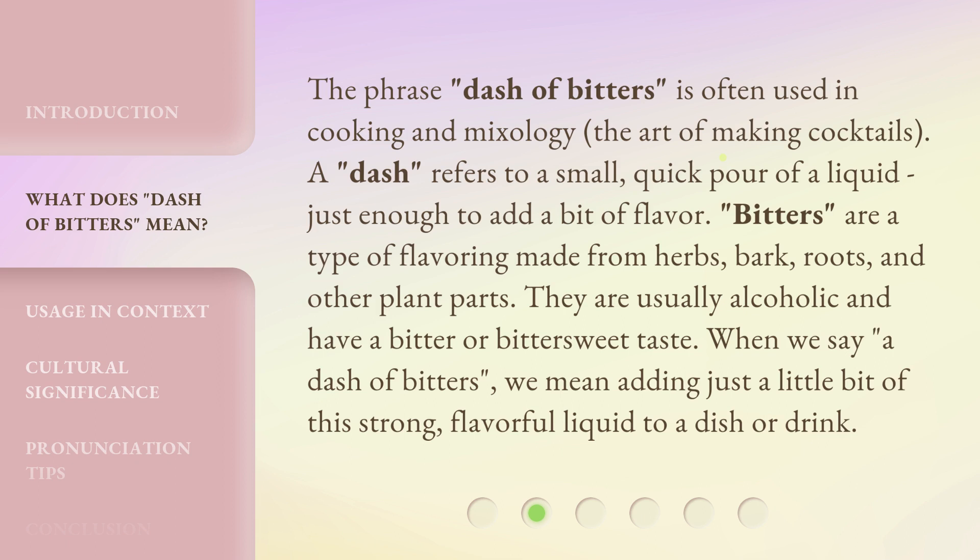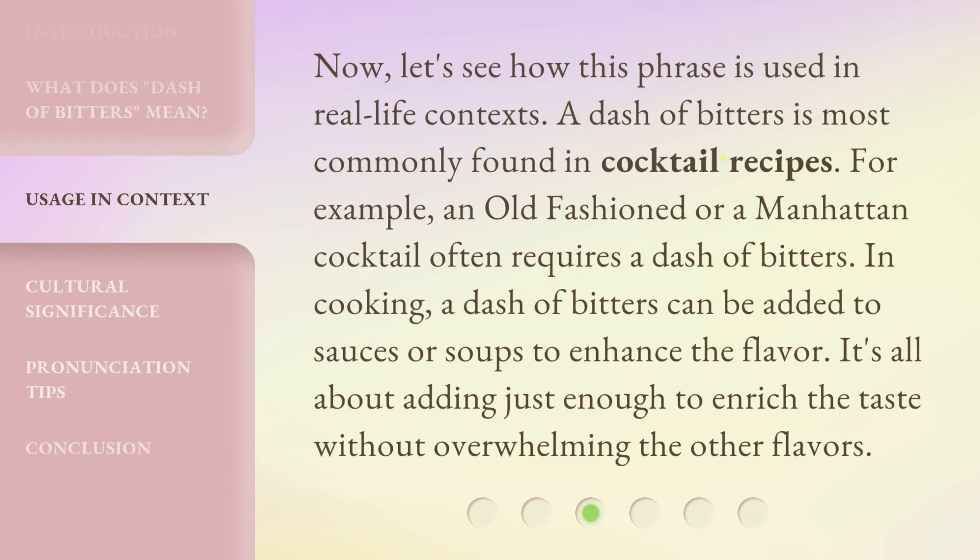They are usually alcoholic and have a bitter or bittersweet taste. When we say 'a dash of bitters,' we mean adding just a little bit of this strong, flavorful liquid to a dish or drink. A dash of bitters is most commonly found in cocktail recipes — for example, an old-fashioned or a Manhattan cocktail often requires a dash of bitters. In cooking, a dash of bitters can be added to sauces or soups to enhance the flavor. It's all about adding just enough to enrich the taste without overwhelming the other flavors.